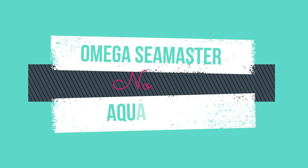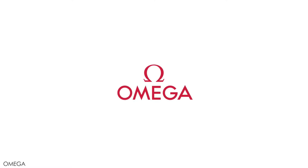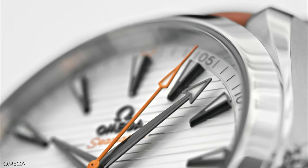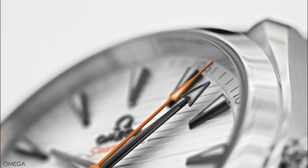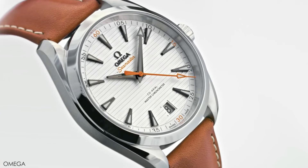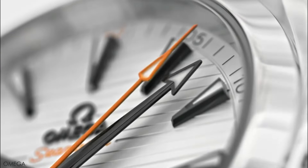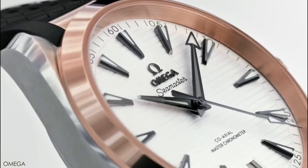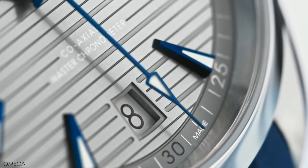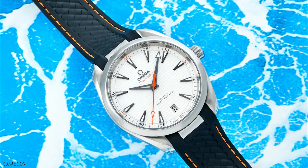Omega's Aqua Terra, long considered one of the greatest everyday watches on the market, often straddles the line between dress watch and sports watch. The brand rarely embraces the sporty side of things, but for this white dial edition of the Seamaster, vivid orange and matte gray accents make this variant more at home on the golf course than at a fancy five-course dinner. However, if you venture beyond the links, you'll still find the same utility with 150-meter water resistance and strong anti-magnetic protection.